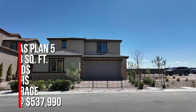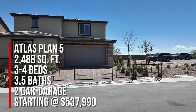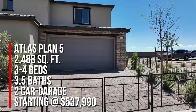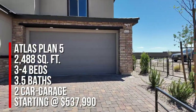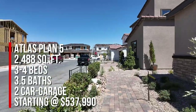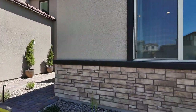We're going to take a look at the Atlas Plan 5. This is 2,488 square feet — it's a little windy up here — three to four bedrooms, three and a half baths, a flex space, loft, covered patio, and a 22-foot deep two-car garage with the option of making it 24 feet deep. Base price is starting at $537,990.